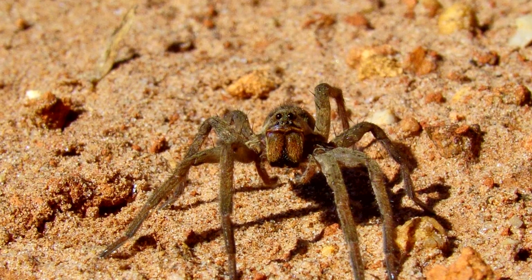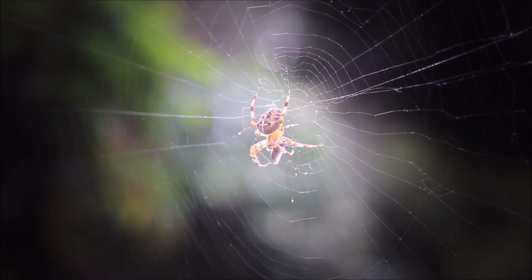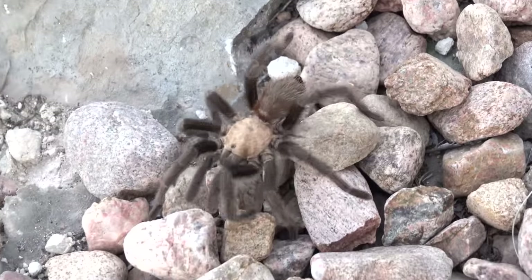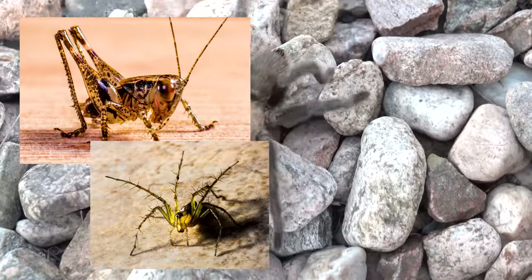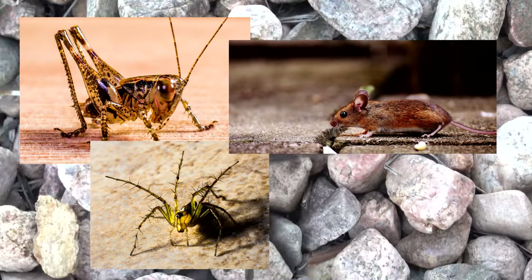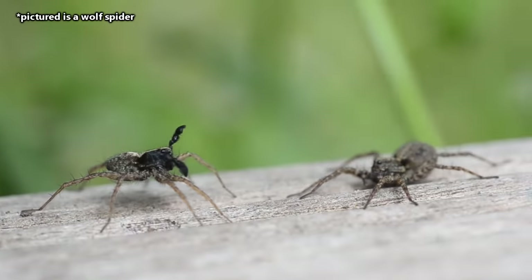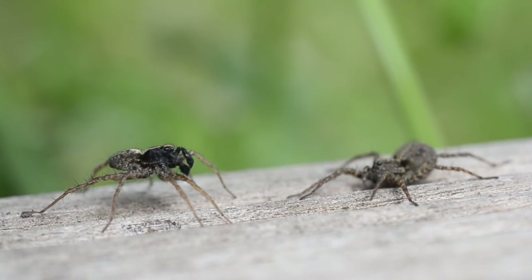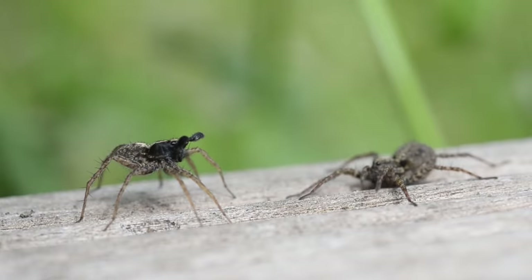There are actually eight species of Brazilian wandering spiders. They get their name because they hunt without spinning webs — they're nocturnal hunters and ambush predators. They eat insects, other spiders, and even small rodents and reptiles. Male Brazilian wandering spiders will actually compete for a female, but the females can be extremely picky before selecting a mate.